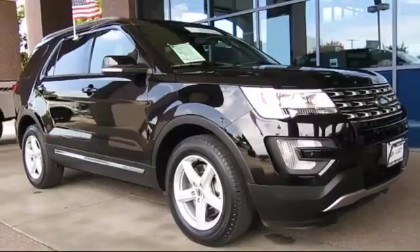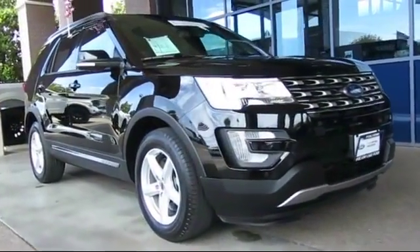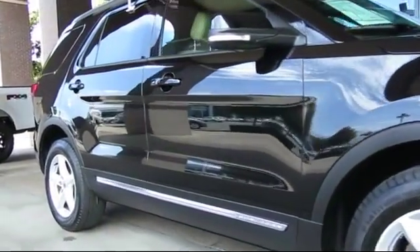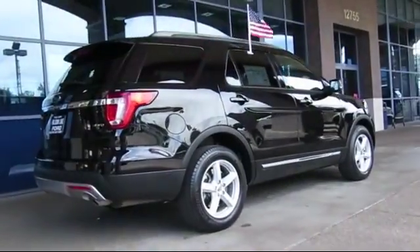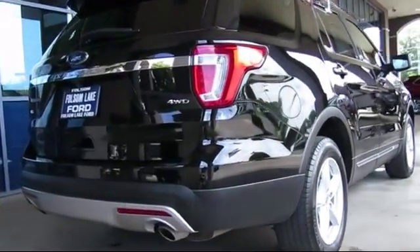It comes equipped with steering wheel controls, roof rack, third row seating, keyless entry, alloy wheels, air conditioning, traction control, power windows, side airbags, and fog lights, and has less than 35,000 miles on the odometer.